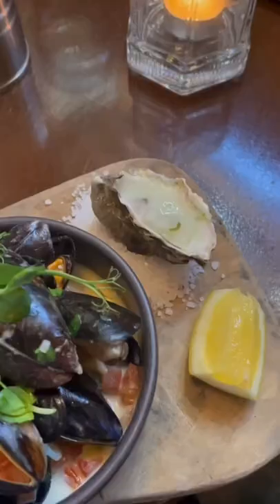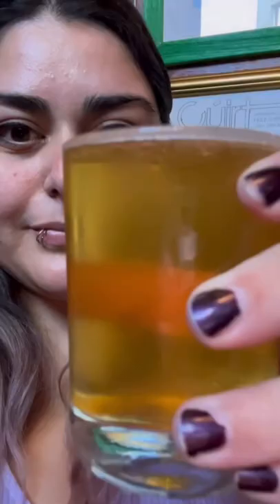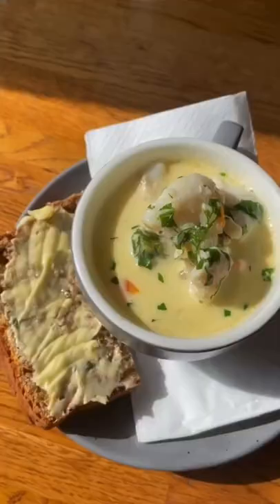Then we made our way to our fourth stop where we had a meal. We had an oyster, some mussels, and then some kafta meatballs. I had never had mussels before but wow, they were really good — and don't forget the beer. Then we had some sushi, and we finished off the tour with this amazing seafood chowder.